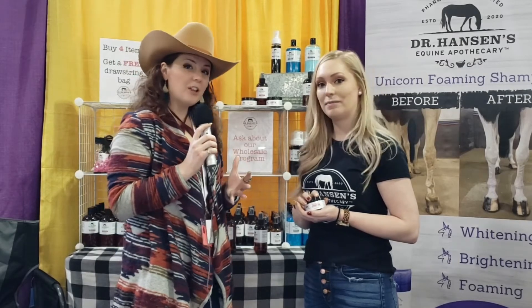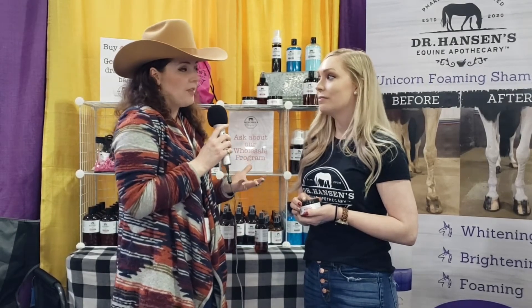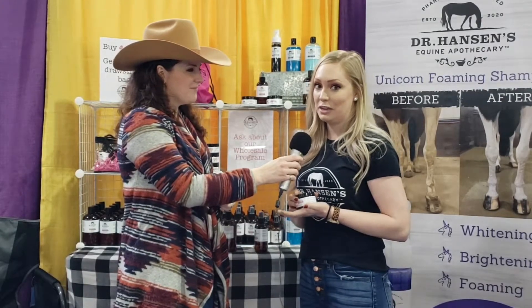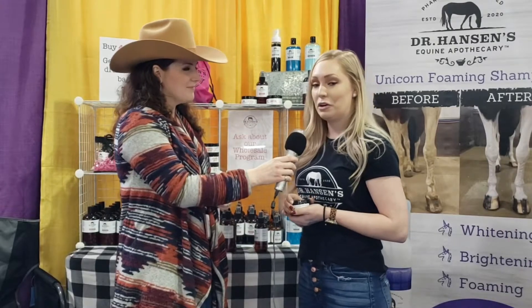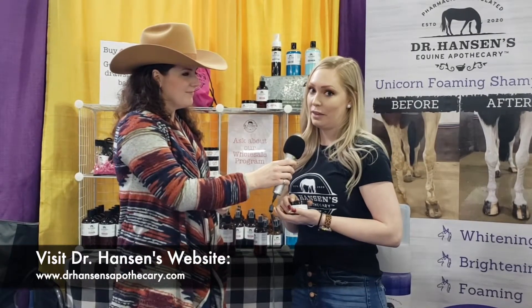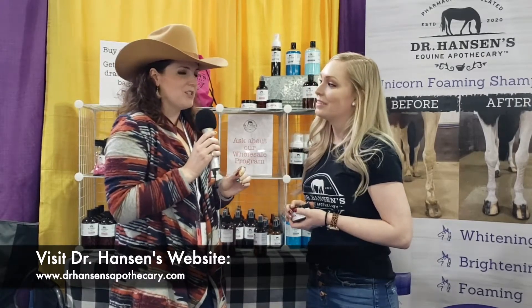Can you tell folks where they can learn more about you if they're not here at the show but want to find you online? Absolutely — I'm on Facebook and Instagram under Dr. Hansen's Equine Apothecary. You can also visit my website at www.drhansensapothecary.com.